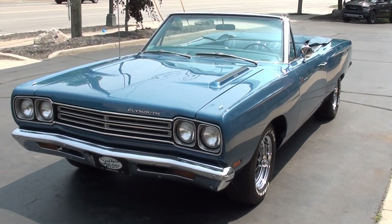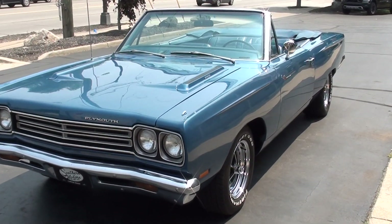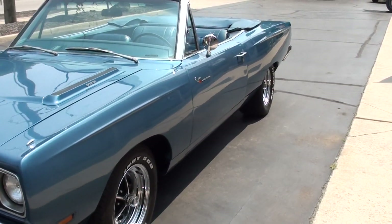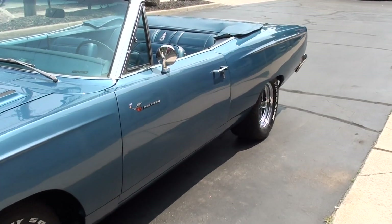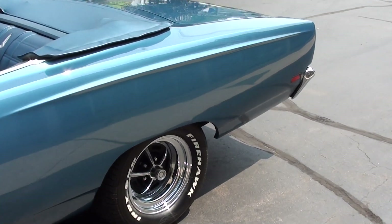This is one of just over 2,100 ever built. Great car. I love this color — this is probably one of my favorite colors out of Mopar. This is a B7 blue, which is Jamaica Blue Metallic. It's got the blue deluxe interior.